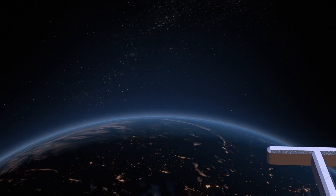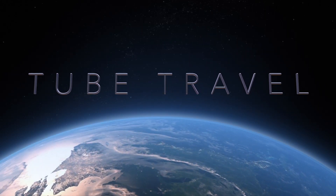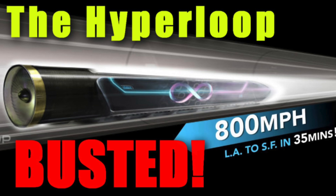Today's question: can tube travel stand up to thermal expansion? Thunderfoot's second video about the Hyperloop is called 'The Hyperloop Busted.' In this video, he focuses mostly on the problem of thermal expansion, so I wanted to take a look at some of his arguments and then explore some possible solutions.